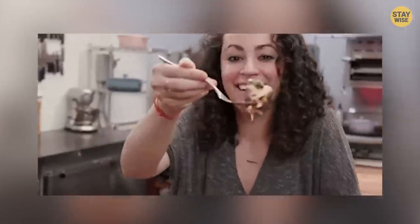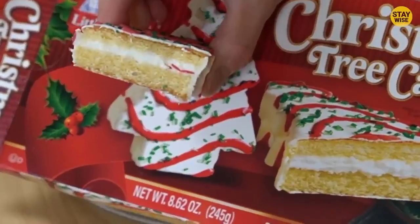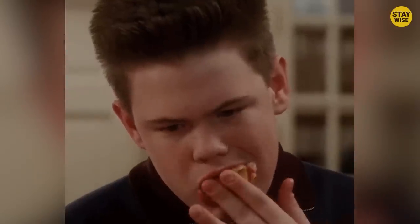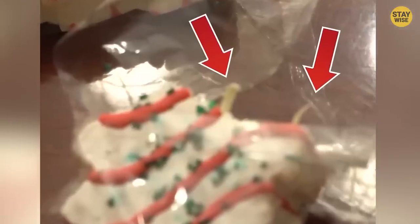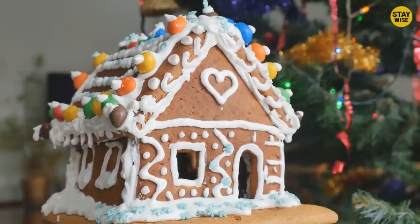There's usually no cause for alarm when you see these cakes — not until this experience. One day, a family was enjoying some of these Christmas tree cakes during the holiday season. One of the family members took a big bite and was met with a shocking discovery: they found a toenail in the white Christmas tree cake. Unbelievable. If I was the one, I would have thrown up immediately.